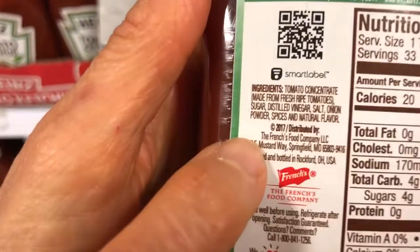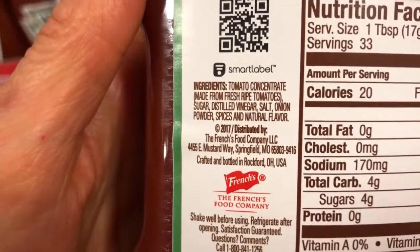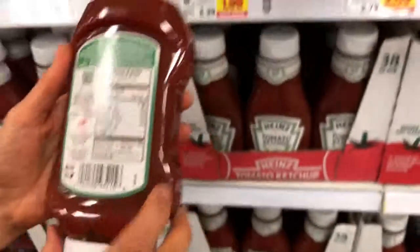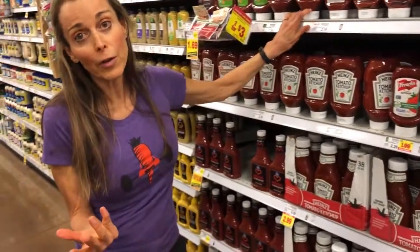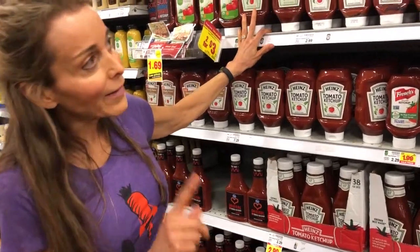Let's check the ingredients. Tomato concentrate made from fresh ripe tomatoes, sugar, distilled vinegar, salt, onion powder, spices, and natural flavor. I kind of like the organic one better because it used organic cane sugar. Sugar beets are also a GMO food, so I like it better for quality. But what I really, really like is just a tomato paste — a basic tomato paste can take the place of ketchup and be a great choice.